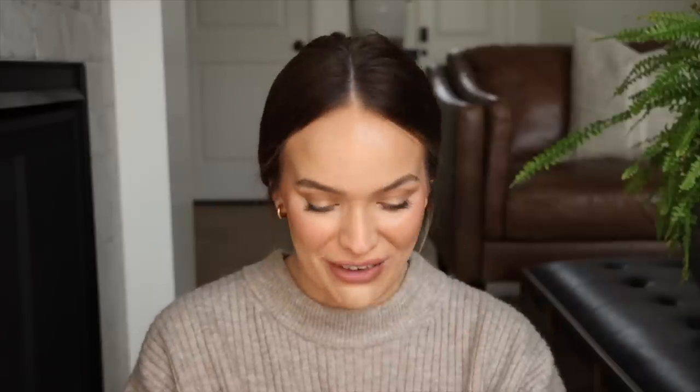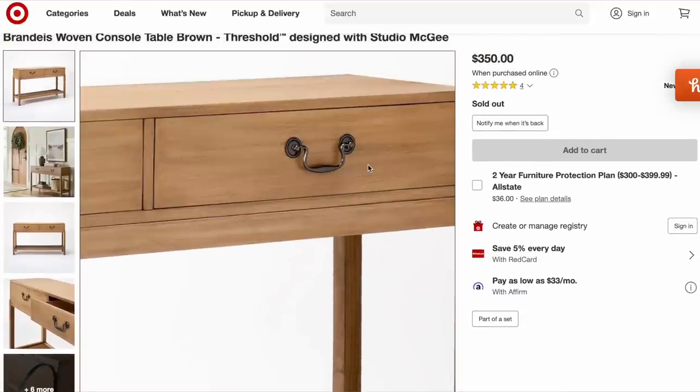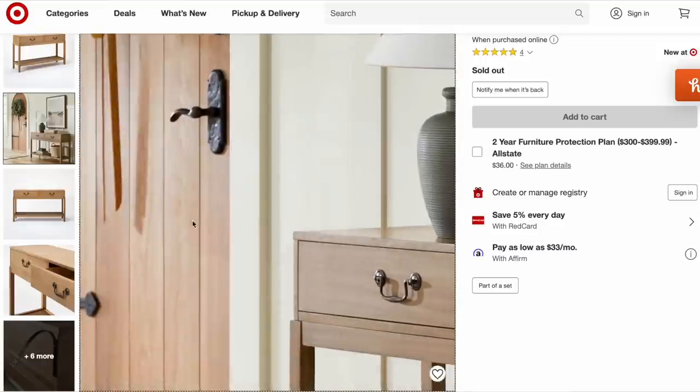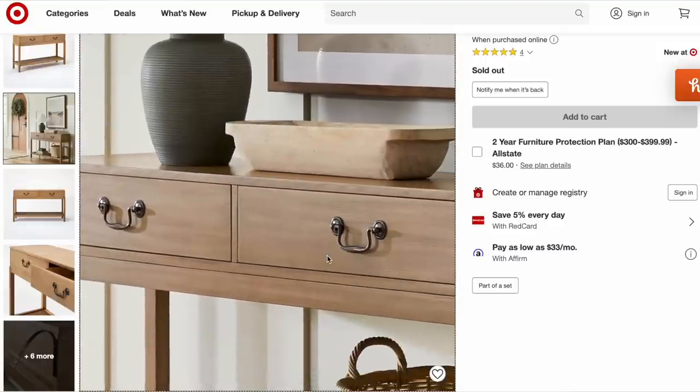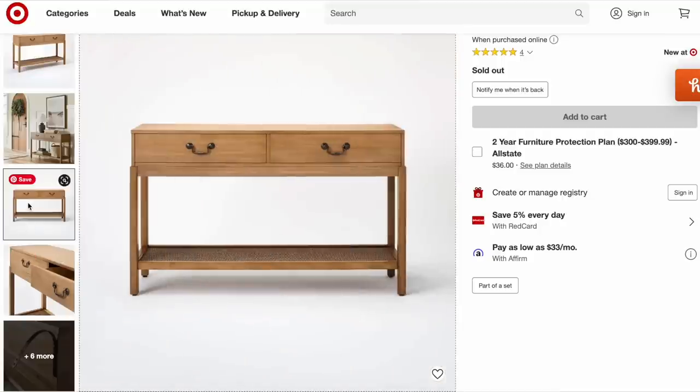Studio McGee also has the Brandy's Woven console table, selling for $350. I actually don't think that's a bad price — the size is pretty decent. I love the hardware from that previous cabinet; it has that traditional feel. It has two working drawers and weighs 44 pounds, so you'll want to mount it to your wall for safety purposes. It's 30 inches by 50 inches — not crazy big, perfect for a small entryway. You can style it so many ways, but this one is also out of stock, so don't forget to set a notification if you're interested.